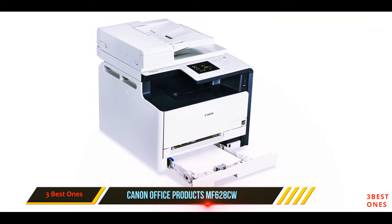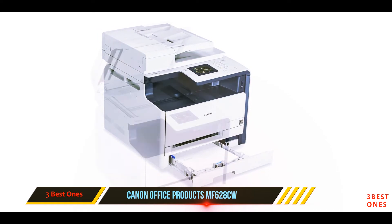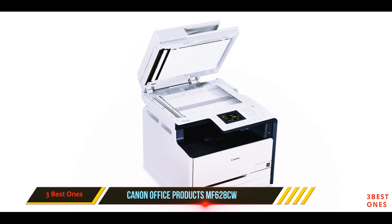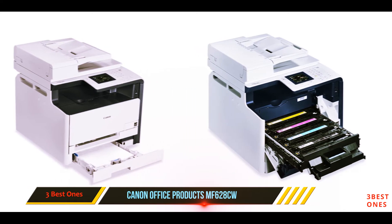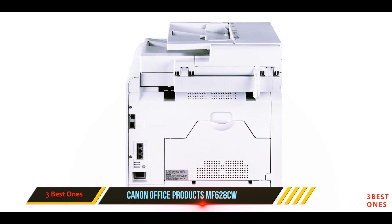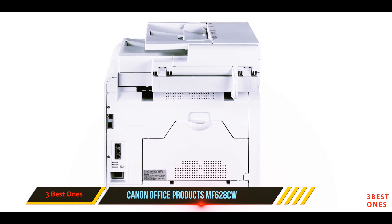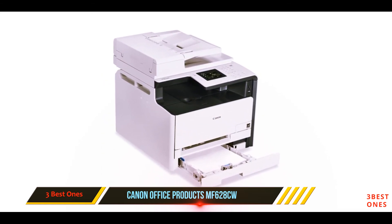It also comes with ID card copy, which most printers lack. This allows you to easily make copies of your ID cards and other small documents on a single page. Moreover, it is also equipped with USB direct print, where you can directly print from and scan to TIFF and JPEG formats. It comes with a front-loading 150-sheet paper cassette, as well as a single-sheet tray that can be used for a variety of media. This tray option really screams versatility and convenience.